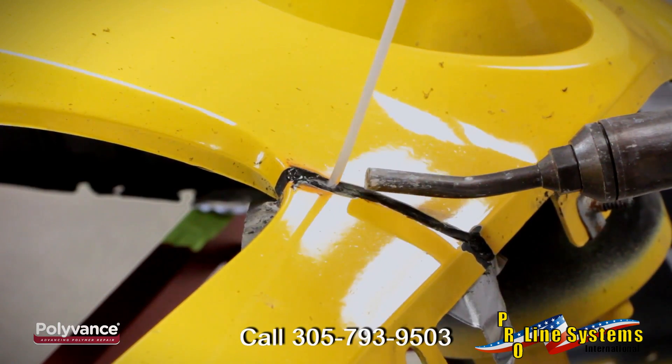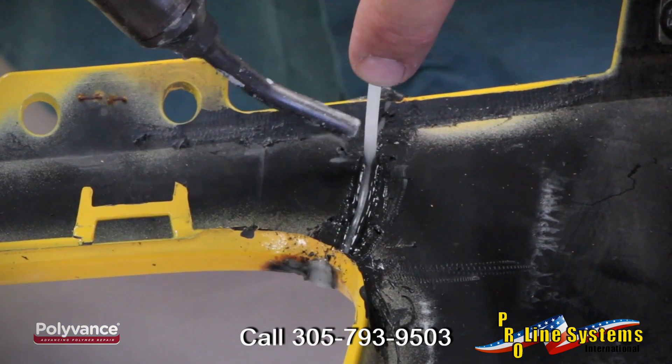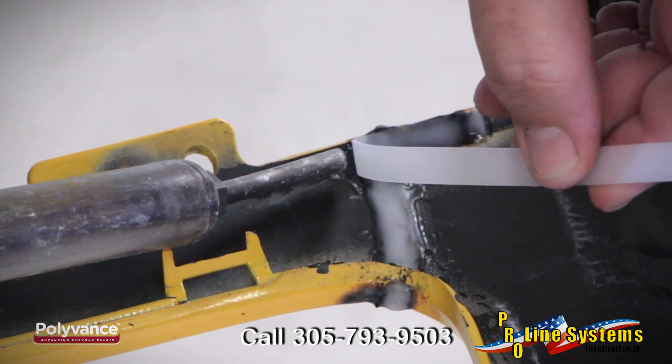By using hot nitrogen gas to melt the plastic, there's no oxidation or burning of the plastic during the repair process, creating the strongest weld possible. Think of it like TIG welding for plastic — melting the plastic with a shielding gas makes for a clean, strong weld.